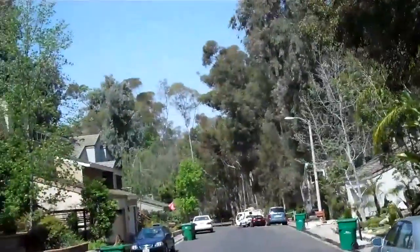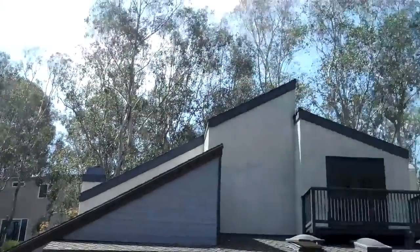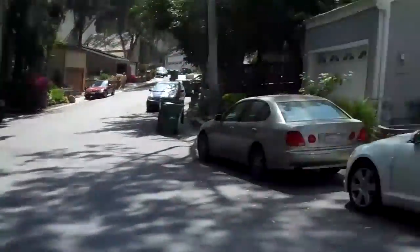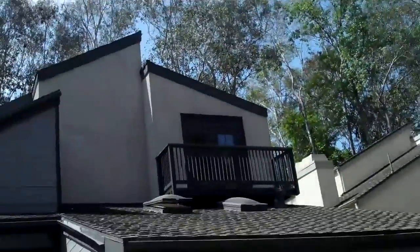This is the forest of Lake Forest. This is 24762 Glenwood. It's a regular sale. Some parts of this forest area are really dark, but this doesn't have a lot of trees, so a decent amount of sunlight.